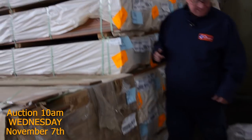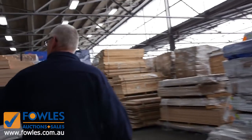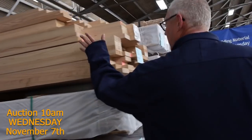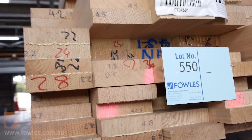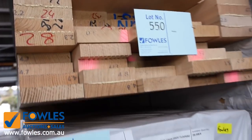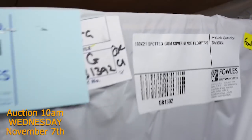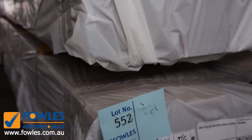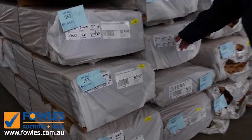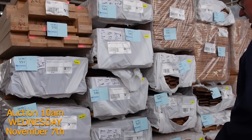Over here some more interesting stock — lot number 550: some 115 by 115 select grade Vic ash laminated posts. Just underneath that, have a look at this — 180 by 21 spotted gum flooring. There's a few packs of that in cover grade and also in stain grade in the 180 by 21 spotted gum — really big solid stuff.